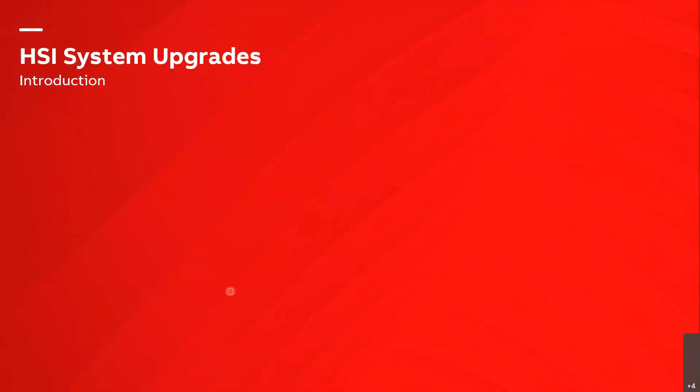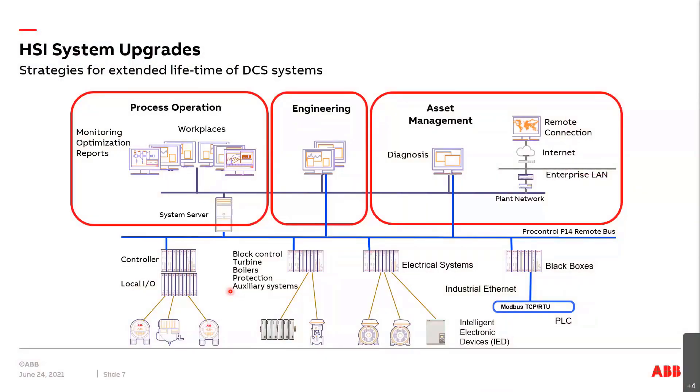The first topic today is HSI system upgrades. We will focus on those upper parts — the computer systems and servers that sit on top of the P14 remote bus — which covers process operation, the engineering side, and asset management with remote connection.